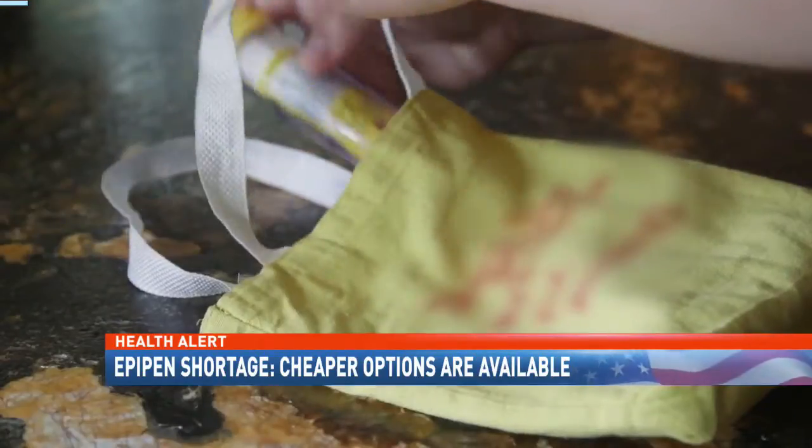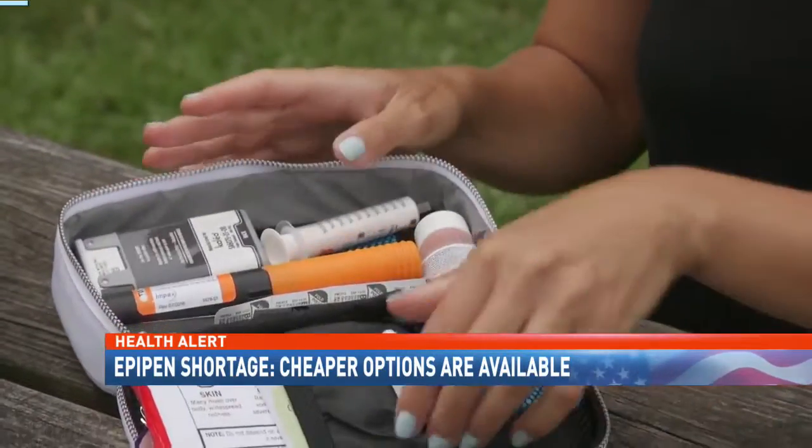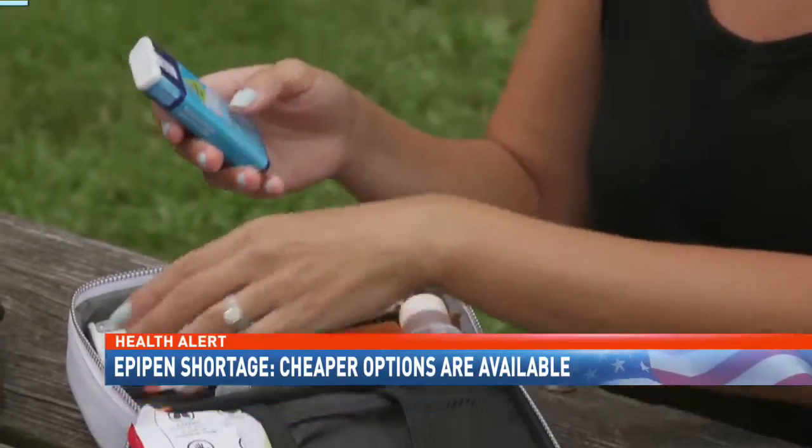Any epinephrine injector could save your life in an emergency. You need it, and you need several of them. Jamie McGriff, NBC15 News.